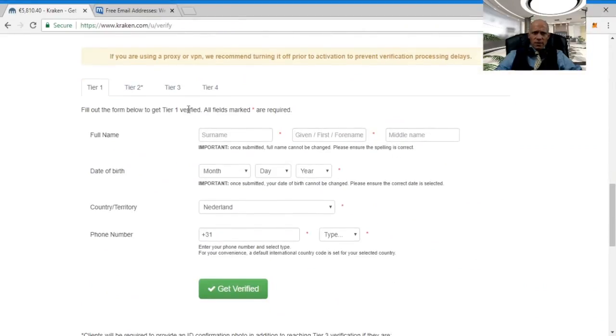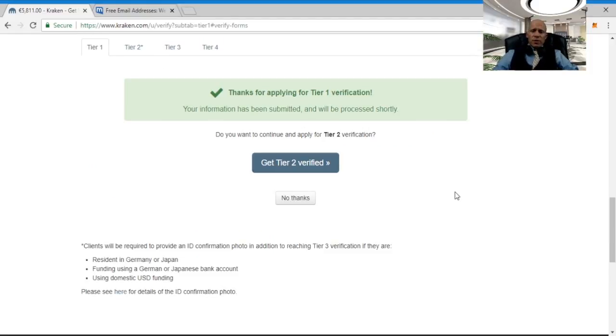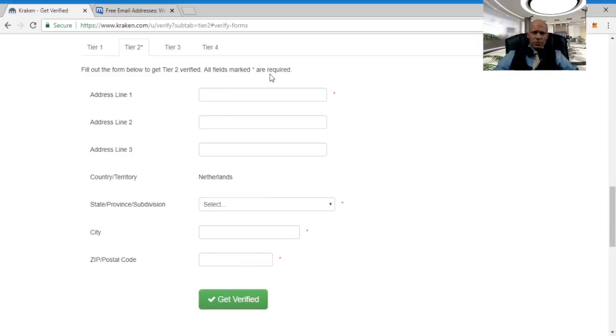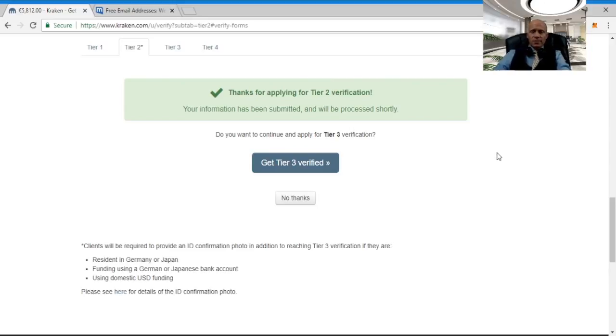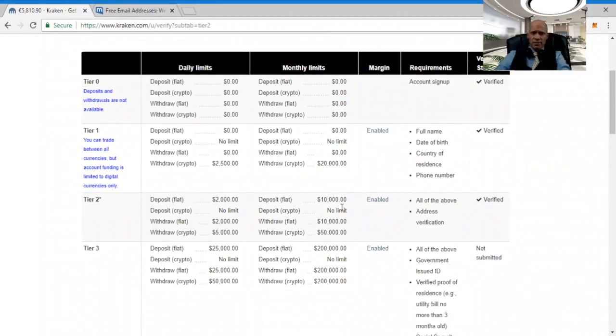Scroll down to find the form you need to fill in, and after you've done that click 'get verified'. Once your information is submitted you can go right through to tier 2 by clicking the button. Enter your credentials and click 'get verified'. Once done, click 'no thanks' to continue to trading. You will see that you are now verified for tier 1 and tier 2, meaning you can trade and deposit and withdraw crypto, and also deposit fiat currency.